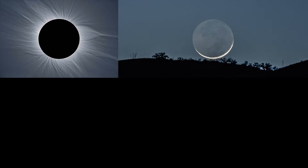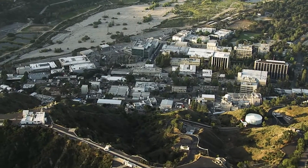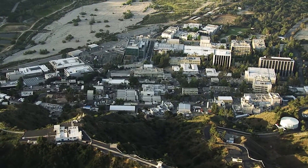What's up for July? Prep for the August solar eclipse by observing the moon's phases, plus catch two meteor showers. Hello and welcome. I'm Jane Houston Jones from NASA's Jet Propulsion Laboratory in Pasadena, California.